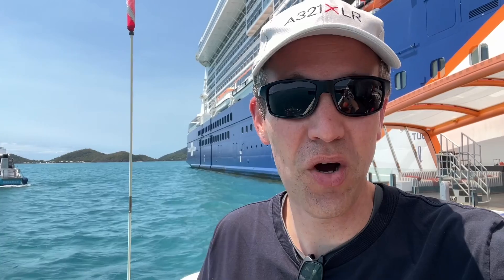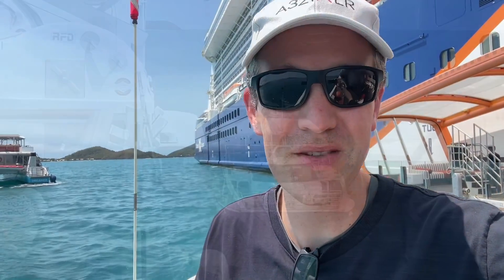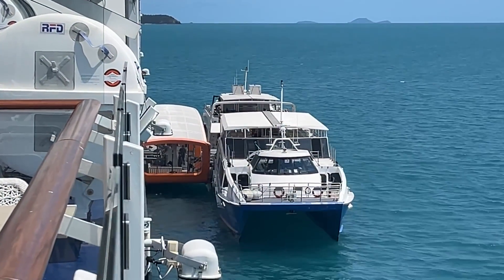Hi everyone, it's Chris Frame here from the Celebrity Edge. One of the interesting things about this ship is the Magic Carpet, which is actually a bar whilst the ship's at sea, but acts as a pontoon when it's in port where it can't dock. Come with me as we look at what the embarkation into the tender process looks like on this ship — quite different from most other ships I've been on.